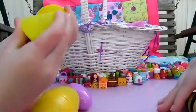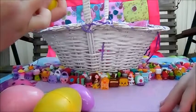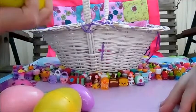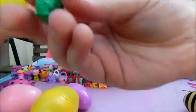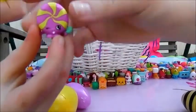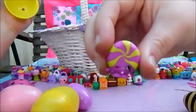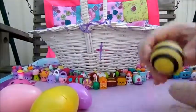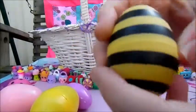Who do we got? Oops, I just ripped this - no you didn't. Candy Apple and Minty. Purple Minty. All right, I'm gonna do my first bumblebee egg.